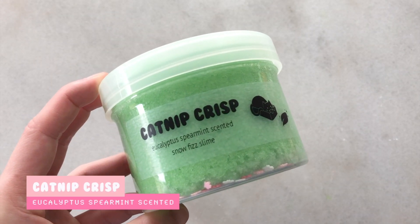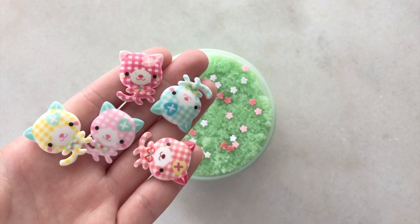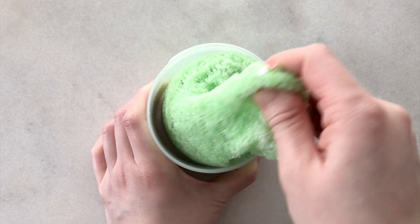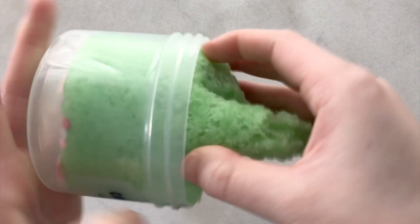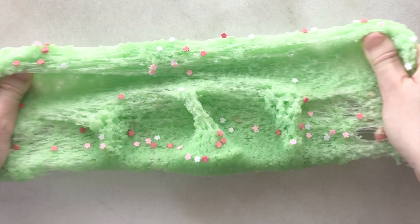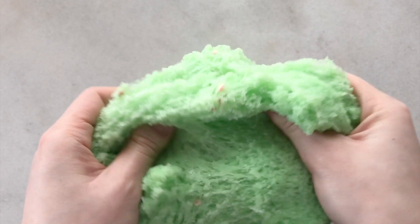Next up we have another new slime. This one is called Catnip Crisp. It's actually inspired by those catnip crinkle toys. Those ones make really nice crispy and crunchy noises so I thought this slime would be perfect. It is a green snow fizz slime — super crispy, super crunchy, and it makes amazing sizzles and bubble pops. This one is scented Yooka Blitz This Mint because catnip is a type of cat mint, which is actually a relative to the actual mint plant, so I thought this scent would be very fitting. Purple flowers also bloom in catnip plants but since I don't have purple flower sprinkles, I decided to use the pink ones. These ones look super cute and they match so well with the green slime.